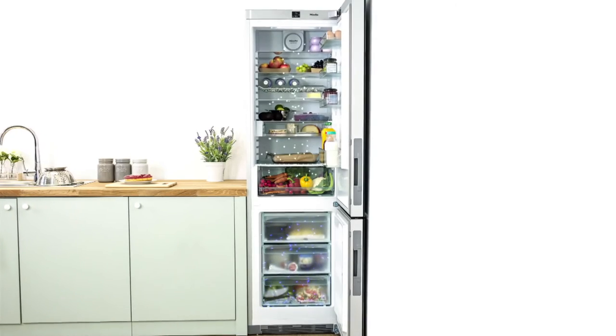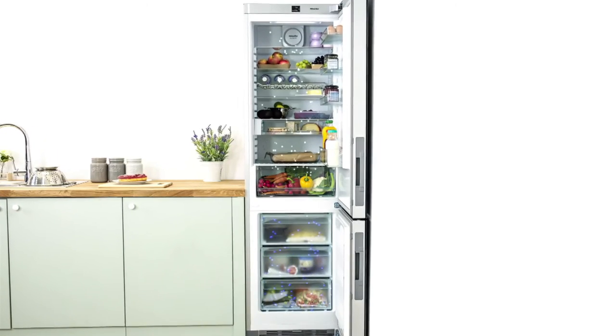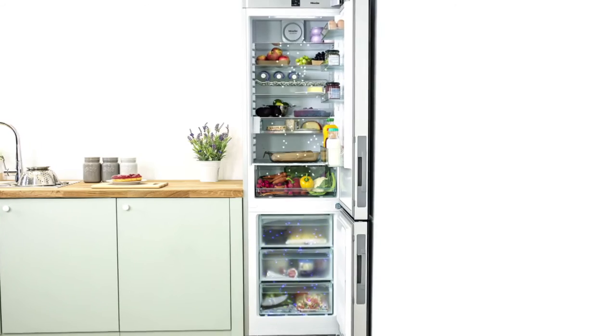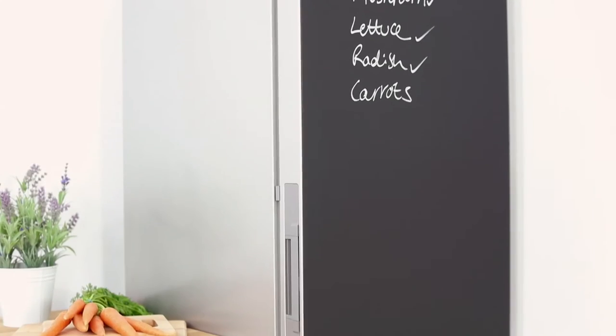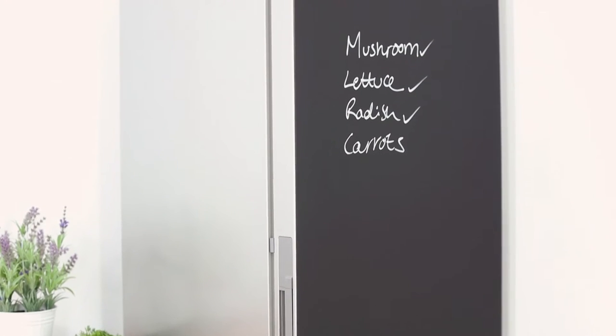Two compressors ensure separate air flows within the fridge and freezer compartments, so no transferring of flavours between the two. Make this stylish Miele your kitchen communication centre.